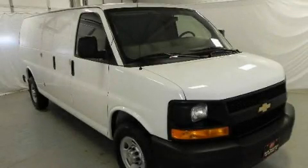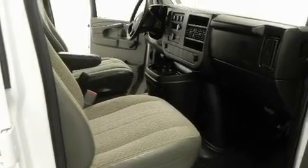This is a 2010 Chevrolet Express 2500. It features a 6.0-liter, eight-cylinder engine and an automatic transmission.